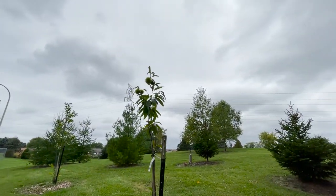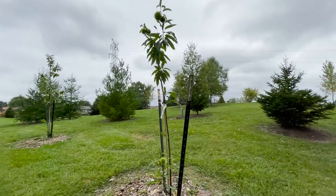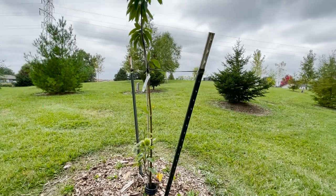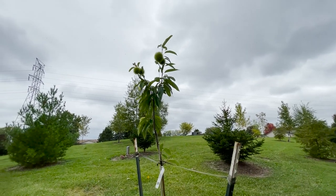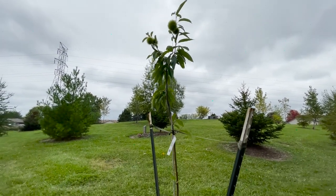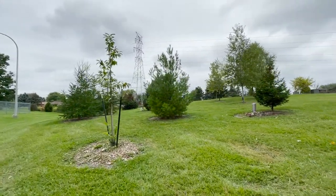Chestnuts — you get one, two, to three nuts in each one of those little spiny pods. These are the hybrid chestnut. I tried American chestnut — they all died. In order to actually have nuts, you have to have two different varieties, which I do. Each of these are two different varieties, and they both have chestnuts on them.